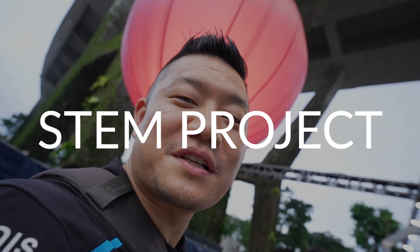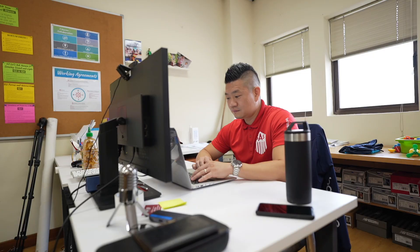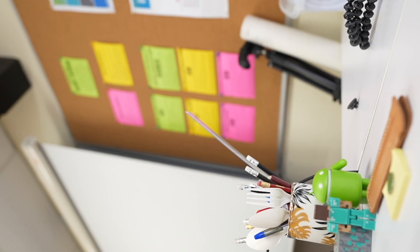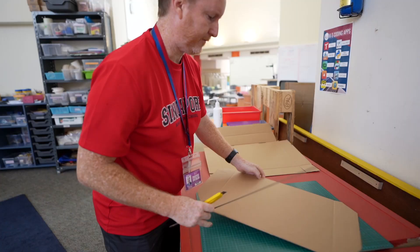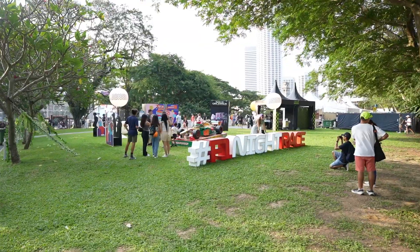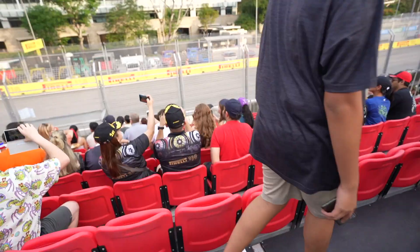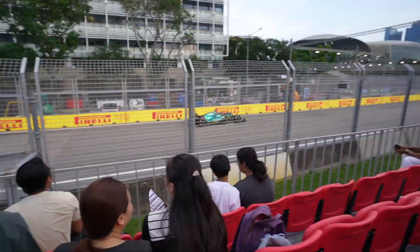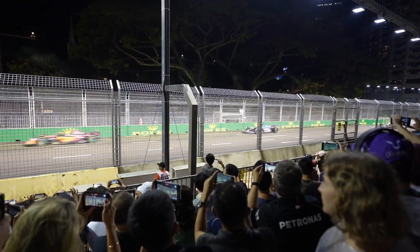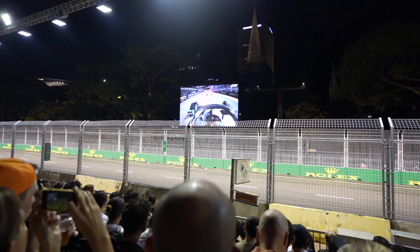F1 is the ultimate STEM project. Finally, it's the Singapore Grand Prix. I'm super excited. Just have to finish up the school day and we'll be on our way. We'll be racing in Singapore.